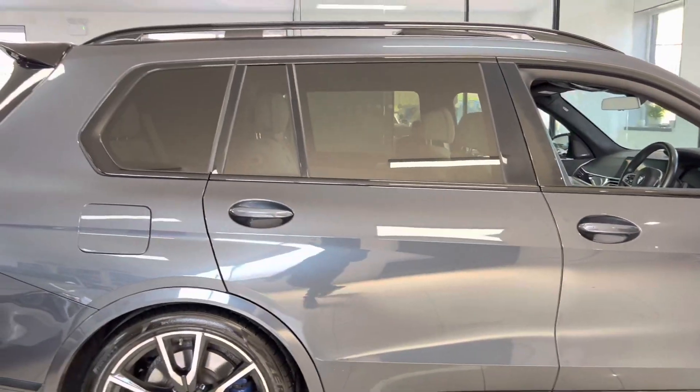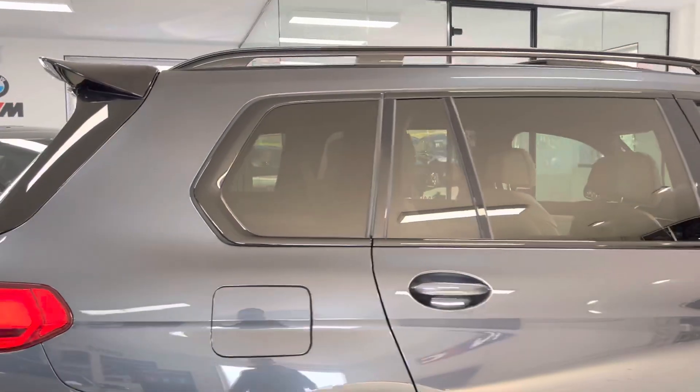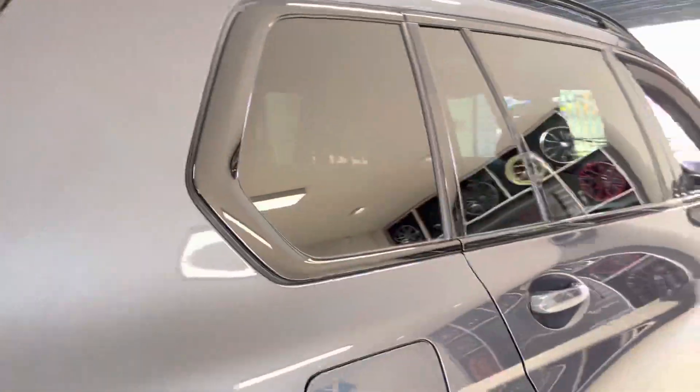You have got the rear privacy glass, gloss black window surrounds, and gloss black roof rails, which is a really nice contrast for this car.